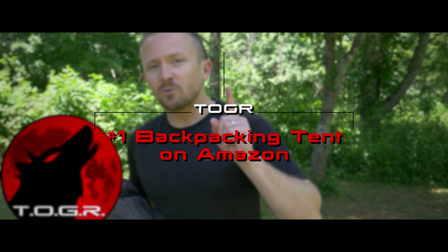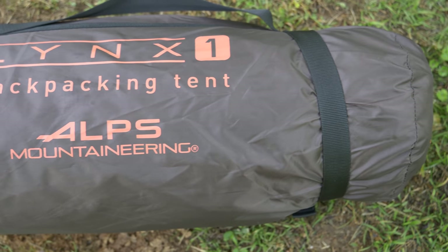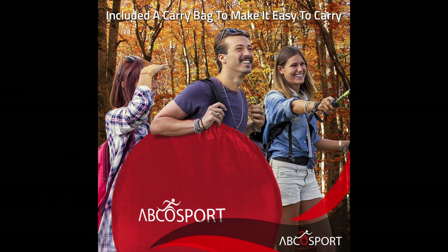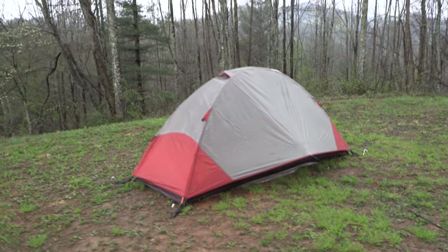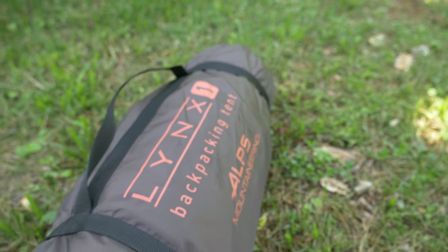My name is Luke, this is the Outdoor Gear Review, and it's time to review the number one best-selling backpacking tent on Amazon — the Alps Mountaineering Lynx one-person tent. To be honest, this is actually the second best-selling backpacking tent; the first is a pop-up tent not for backpacking. I've been testing this for numerous months, done a setup video and a rain test night video. In this video I'll go over the tent and my review so you can make up your own mind.